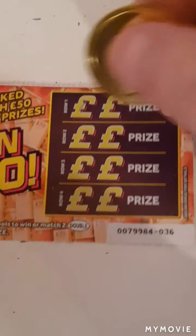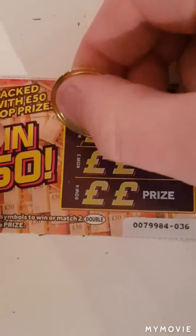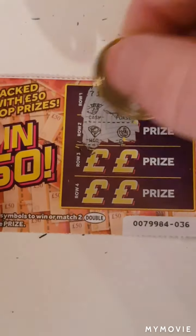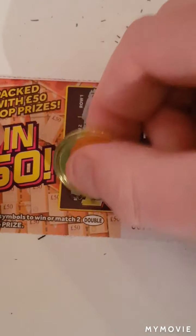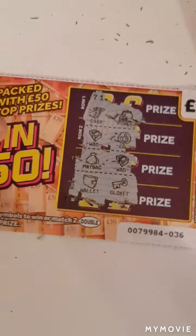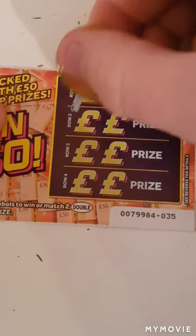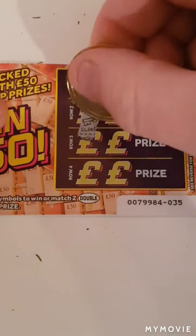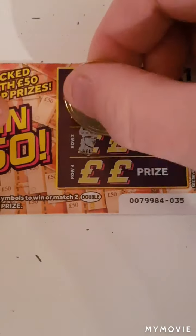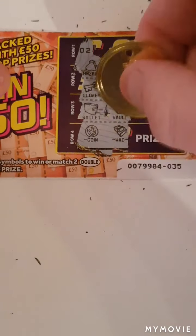We love wins! Cash and purse, award and coin, money bag and wood, a wallet and key. Then money bag and pot of gold, key and a wallet, wallet and vault, coin and award — so no more wins on that last one.